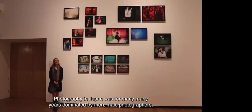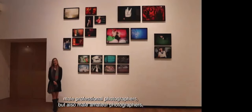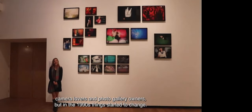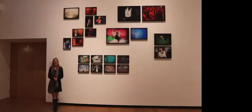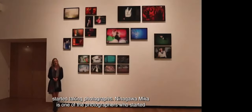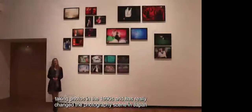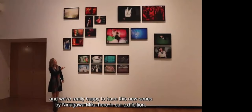Photography in Japan was for many years dominated by men — professional and amateur photographers, photo book publishers, magazine publishers, camera lovers, and gallery artists. But in the 1990s things started to change. There was the so-called girly photography movement, and more and more young women started taking photographs. Ninagao Mika was one of those photographers who started in the 1990s and has really changed the photography scene in Japan, and we're very happy to have her new series in our exhibition.